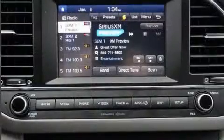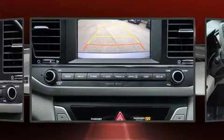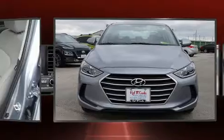All of the premium features expected of a Hyundai are offered, including a trip computer, remote keyless entry, and a split folding rear seat. Premium sound drives six speakers, providing you and your passengers a sensational audio experience.